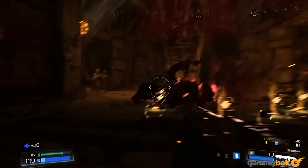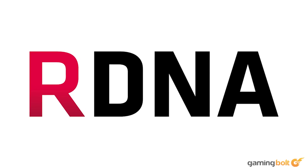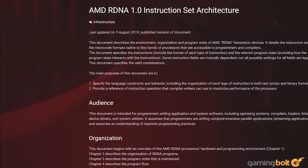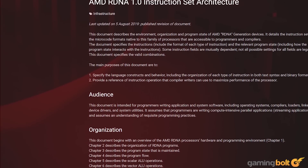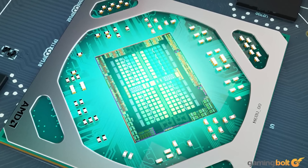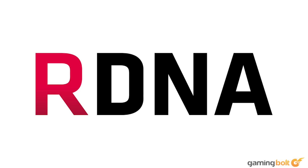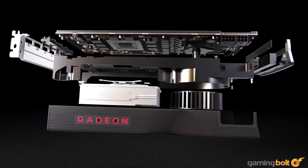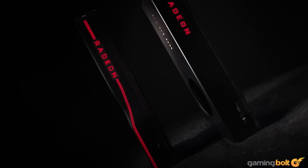IPC improvements were incremental at best across the lifespan of GCN. RDNA 1.0 introduced a plethora of gaming-oriented optimizations, including a narrower WAV32 instruction set, ensuring optimal utilization of shader resources, a retooled cache and memory hierarchy, and more. We have fewer details available about RDNA 2.0 improvements, but IPC improvements are likely to be non-negligible. RDNA 1.0 was itself a massive improvement — the 7.9 TFLOP RX 5700 delivered better performance than the 12.4 TFLOP RX Vega 64.